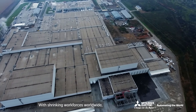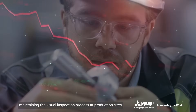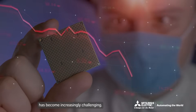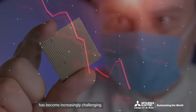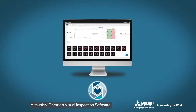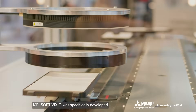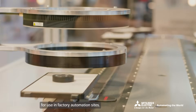With shrinking workforces worldwide, maintaining the visual inspection process at production sites has become increasingly challenging. Mitsubishi Electric's visual inspection software, Melsoft Vixio, was specifically developed for use in factory automation sites.